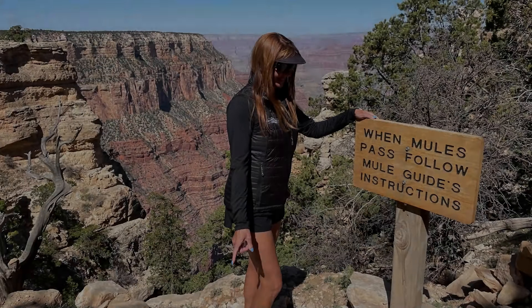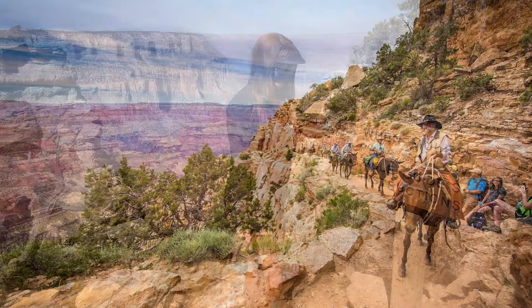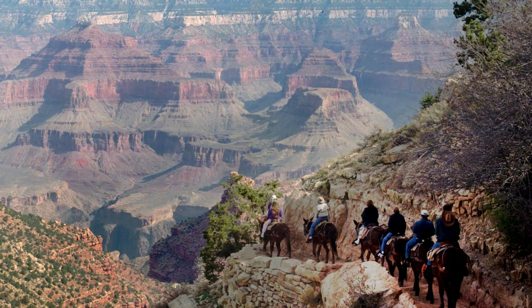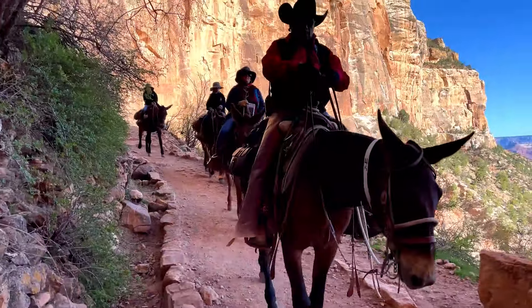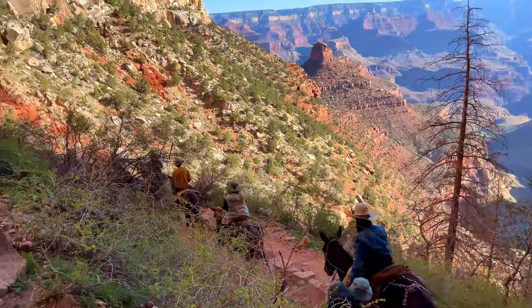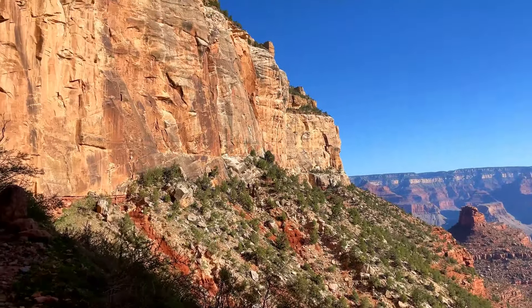How about a mule ride? Mule rides into the canyon operate year-round and also book up well in advance. Trips can be as short as a three-hour guided ride all the way to overnight trips to the bottom of the canyon. A weight limit of 200 pounds and other restrictions are strictly enforced, so be aware of that.